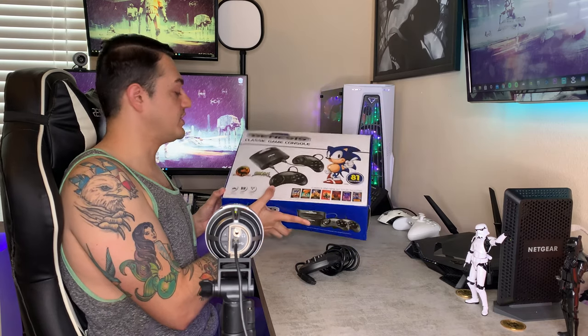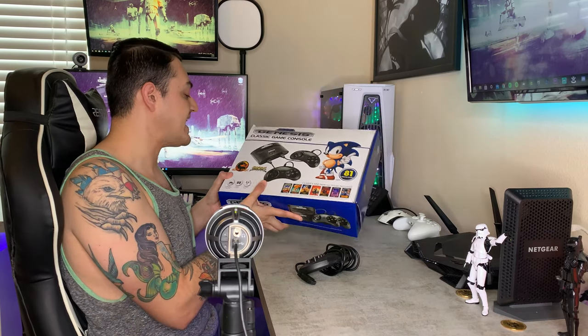This version is from AtGames and I will have it linked in the description below. You might have to buy a refurbished or used third-party version from Amazon, but you can still find these well under the $60 mark, so that is good.